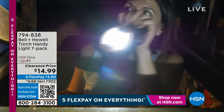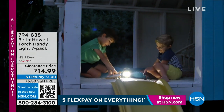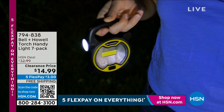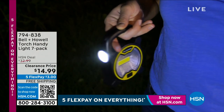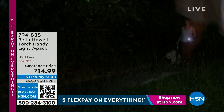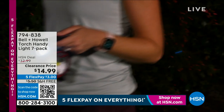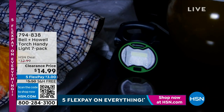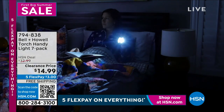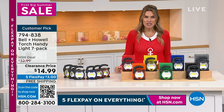This comes to us from Bell & Howell, a legacy brand that literally changes the game when we talk about light. This is going to be your LED Torch Handy Light. On the screen it says 7-pack. You're going to take this little handheld — it could be your flashlight, torchlight, spotlight — with you anywhere, anytime. Boating, camping, hiking, walking the dog, leaving one in your garage, an emergency night light, the office. It is a compact, lightweight, portable, little handy-dandy light that you don't have to plug in.